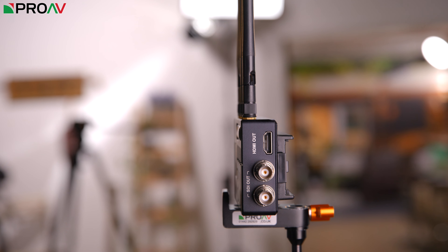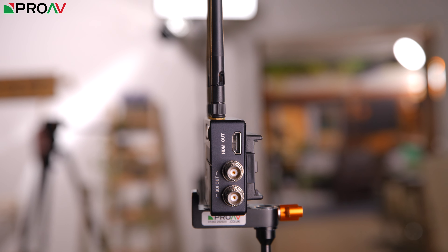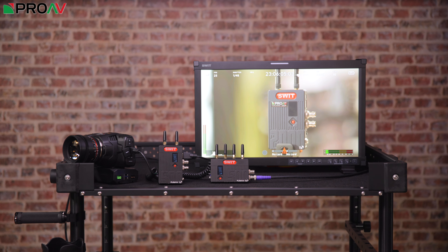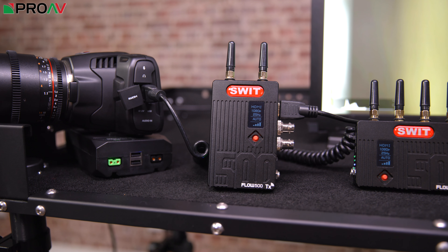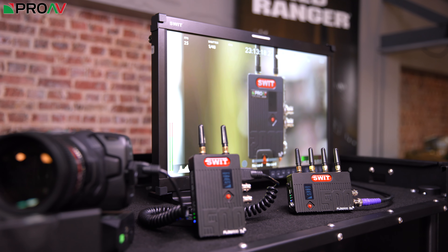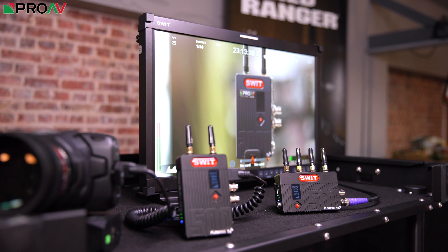On the receiver, both SDI ports are output, as is the HDMI port. What's great to see is that you can cross-convert as well — so you can input an HDMI signal into the transmitter and get an SDI signal out of the receiver — meaning you're not limited to which cameras and monitors you need to use. It's much more flexible.